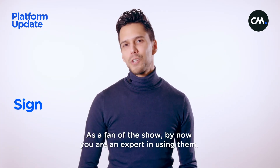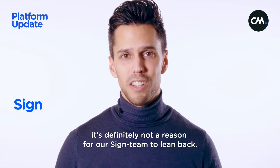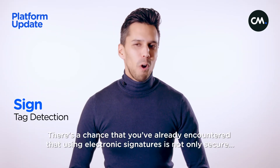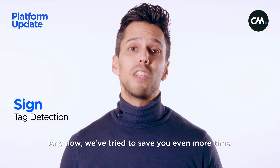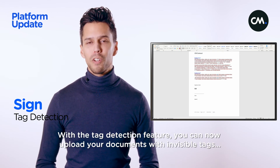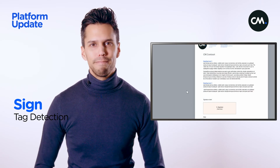Electronic signatures. As a fan of the show, by now you are an expert in using them. And although that might be the case, it was definitely not a reason for our Sign team to lean back. Here are two new updates. There's a chance you've already encountered that using electronic signatures is not only secure, but also a huge time saver. And now we've tried to save you even more time. With the tag detection feature, you can now upload your documents with invisible tags, letting the system know where to place your signature boxes automatically. Pretty smart.